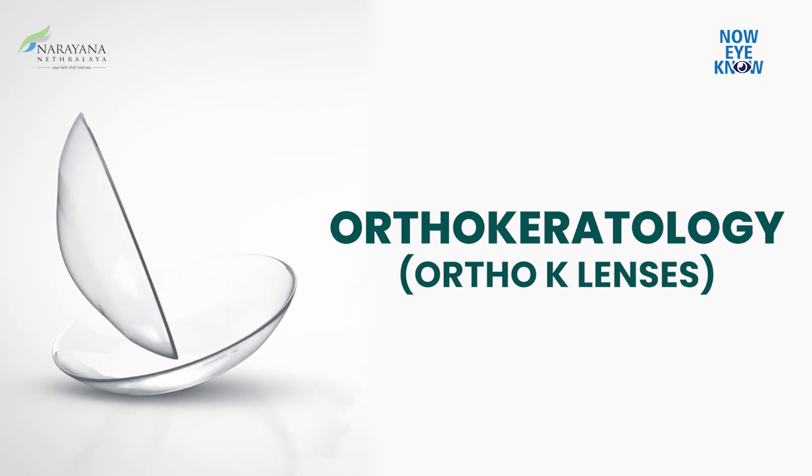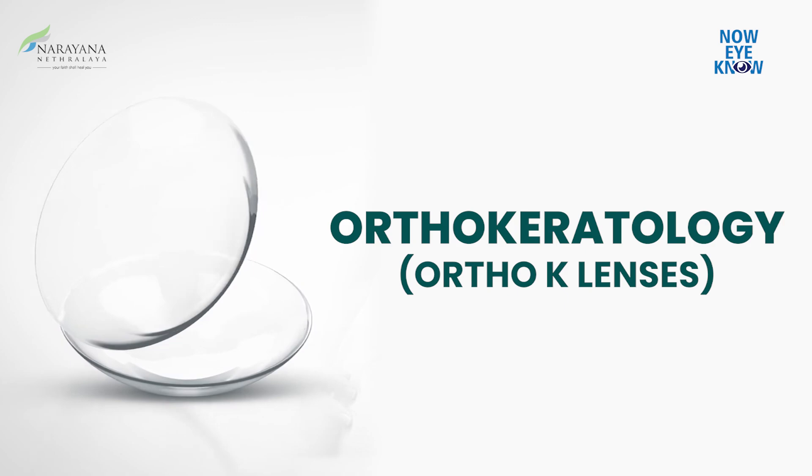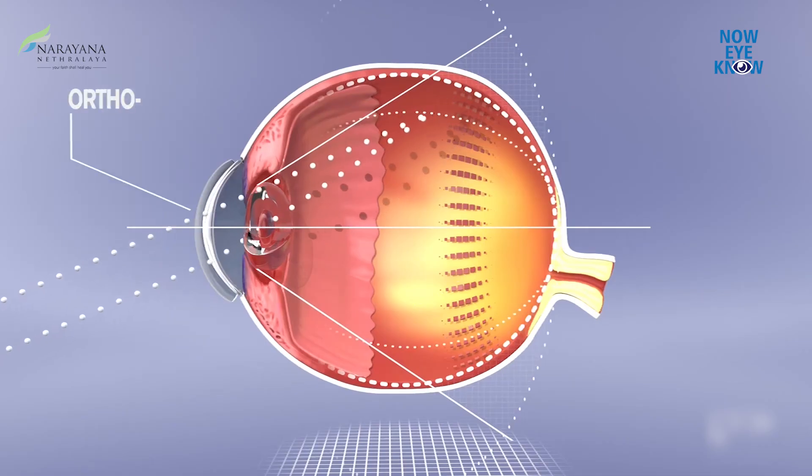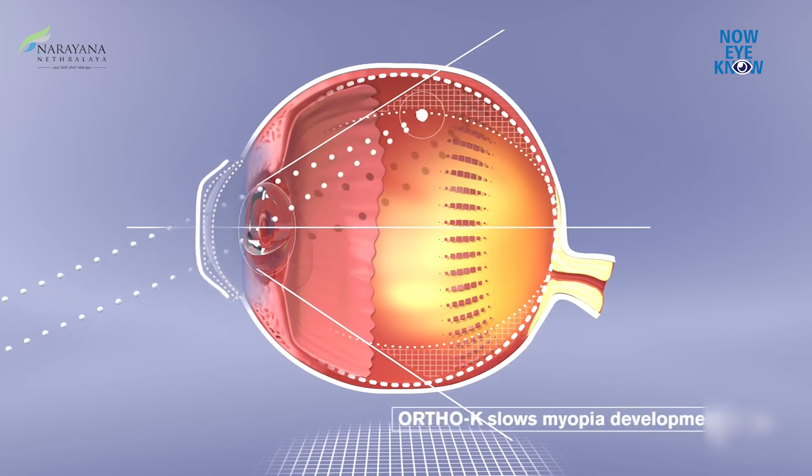Next comes orthokeratology. Ortho-K lenses are a special type of contact lenses which your child can wear overnight during sleep, and the next day they can be free of any glasses or contact lenses. What these lenses do is modify the shape of the cornea — they flatten the cornea while in use.